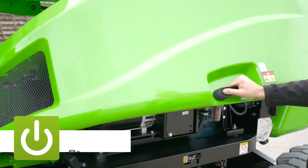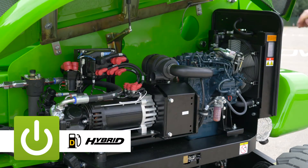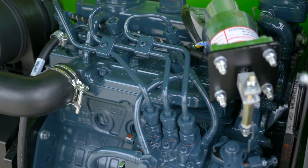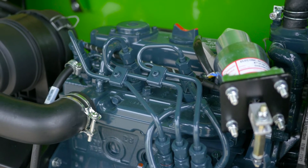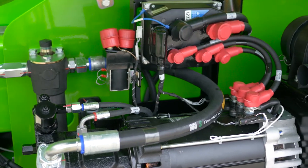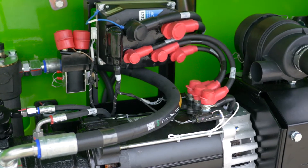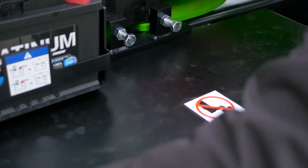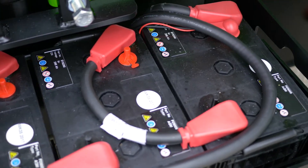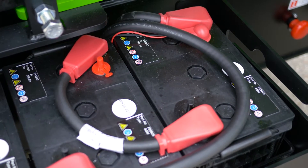The SP64 4x4 is available with two power options: diesel or Nifty Lift's revolutionary second generation hybrid power system. Diesel incorporates an efficient yet powerful engine to deliver maximum traction and great ability when it's needed most. Hybrid incorporates a smaller power-optimized diesel engine, supported by the machine's electric motor when extra power is needed.